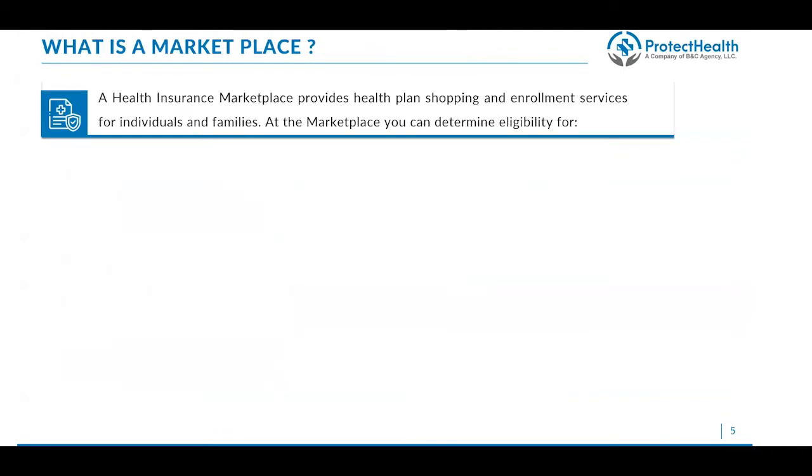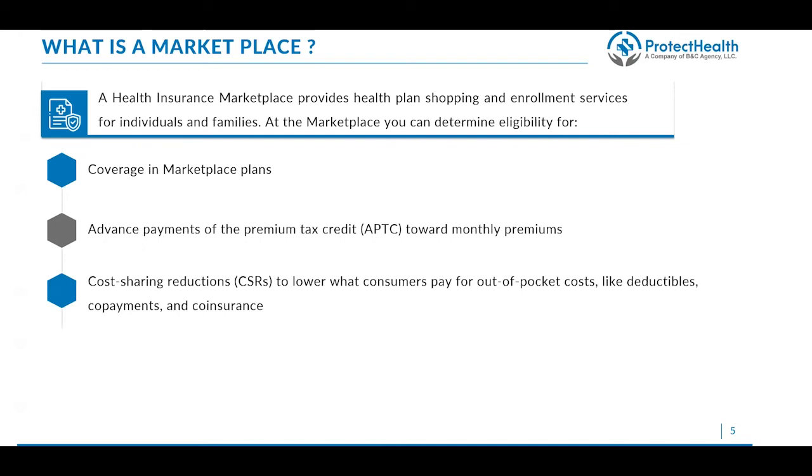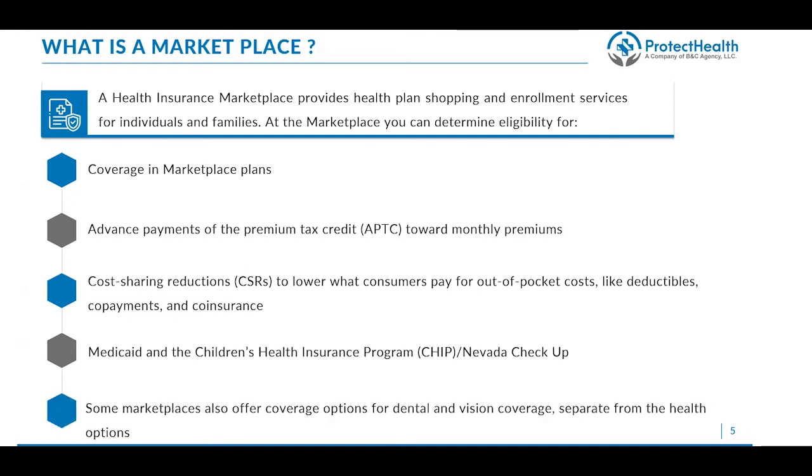A health insurance marketplace provides health plan shopping and enrollment services for individuals and families. At the marketplace, you can determine eligibility for coverage in marketplace plans, advanced premium tax credits which go towards monthly premiums on behalf of consumers, cost sharing reductions that lower consumers' out-of-pocket costs like deductibles, copayments, and coinsurance, determining Medicaid and CHIP eligibility, as well as Nevada Checkup. Some marketplaces also offer coverage for dental and vision separate from the health insurance. Let's first take a look at a federally operated marketplace.